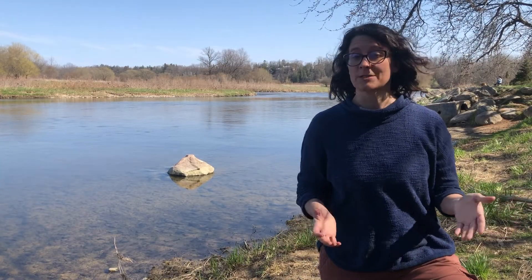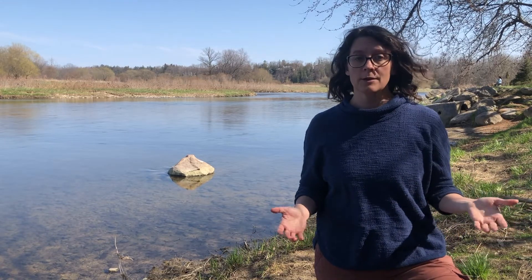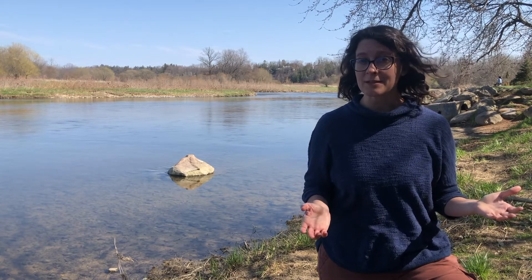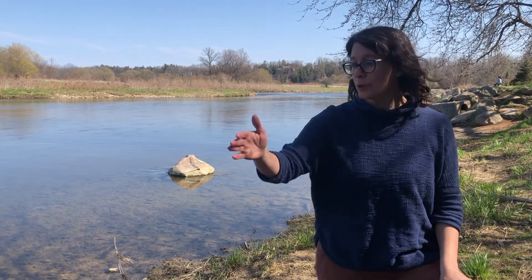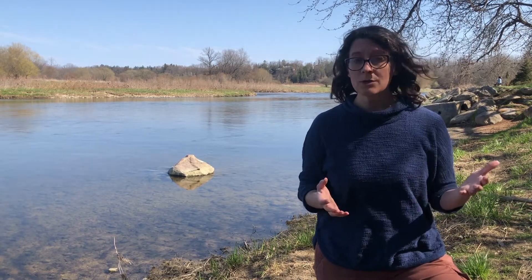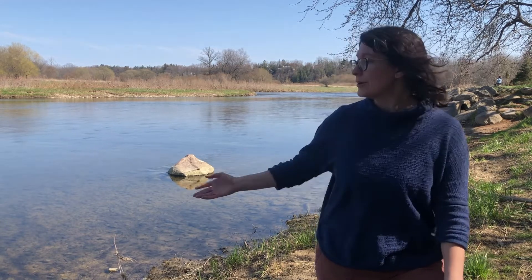Water also moves smaller rocks from one location to another. When water moves rocks, we call this erosion. This is a great place to see erosion happening, especially in the spring when there's lots of snow melting and the water level in the river is high. When there's lots of water moving down the Grand River, it flows along the edges of the banks, picks up rocks, picks up soil, picks up little pieces of gravel, and carries it downstream.